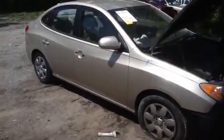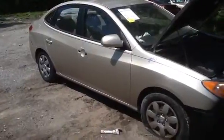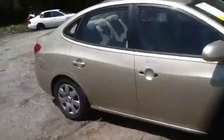We're here with a 2007 Hyundai Elantra, stock number 16C 132 with a 2.0. Nice clean passenger side front and rear doors, nice clean quarter panel.